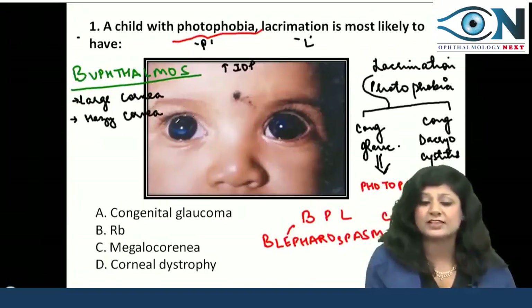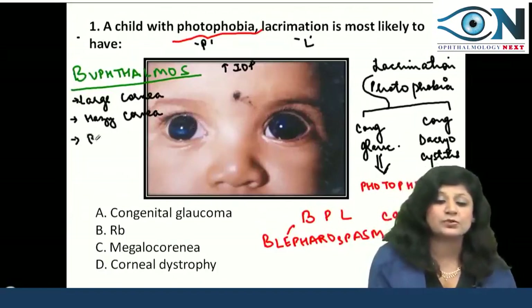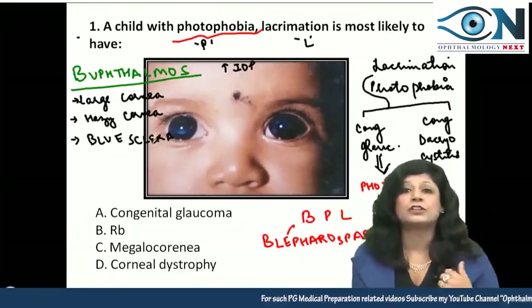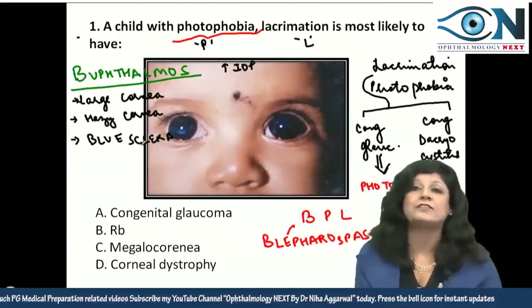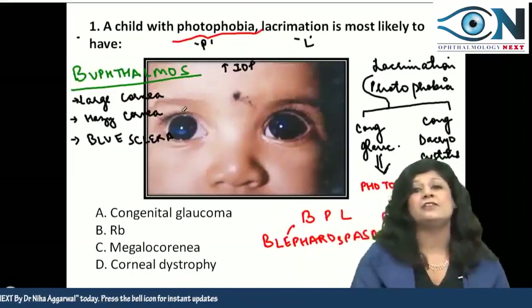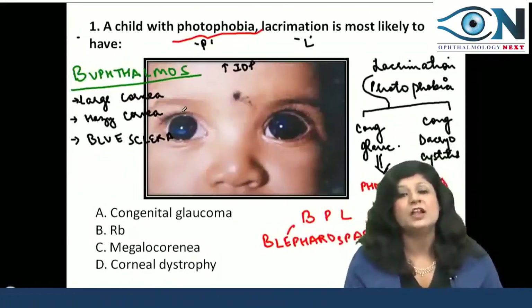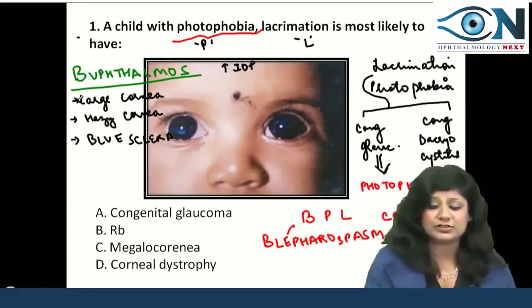Not only do we have large cornea, we also have hazy cornea. Along with this, there is the bluish sclera visible — this is called blue sclera. So: blue sclera, large cornea, hazy cornea, blepharospasm, photophobia, and lacrimation — all these things combinedly give a strong possibility of congenital glaucoma, called buphthalmos.